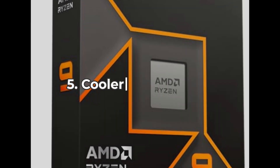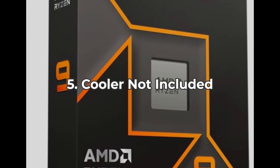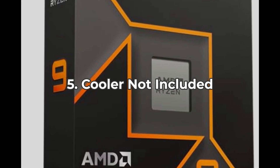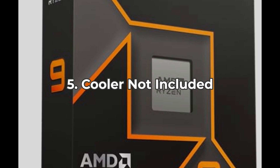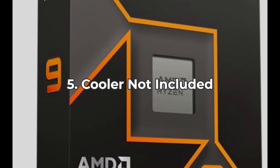Lastly, a critical piece of information: the AMD Ryzen 9 9900X does not come with a cooler. If you're overclocking, you'll need an aftermarket cooler. This might add to your initial setup costs, which is something to consider in your overall budget.